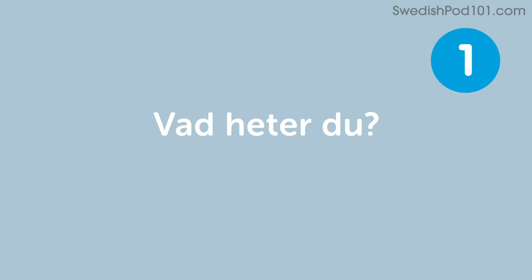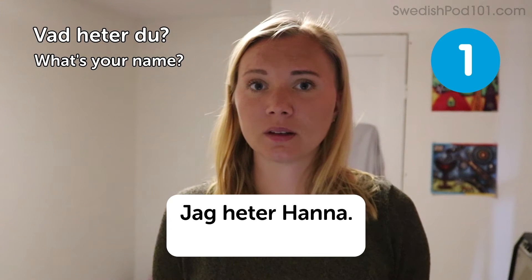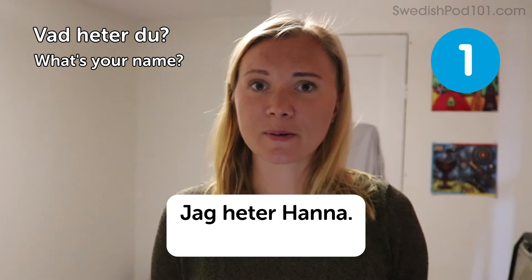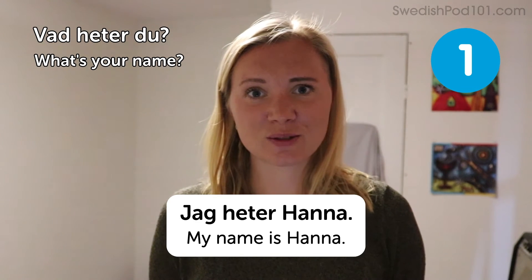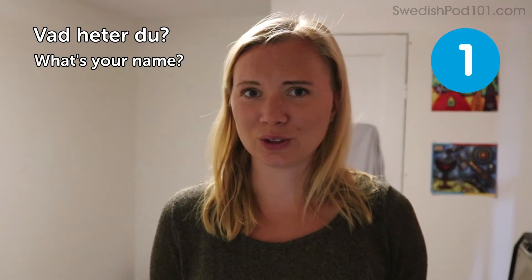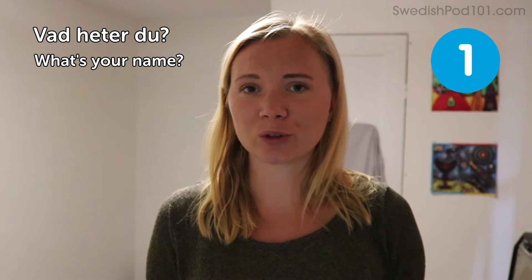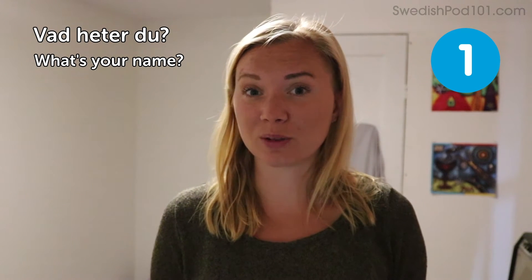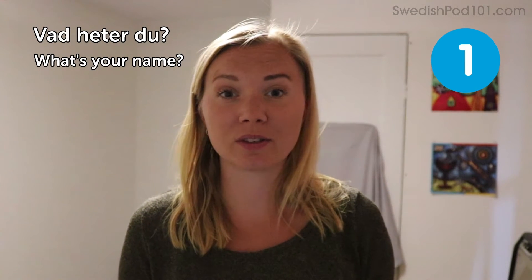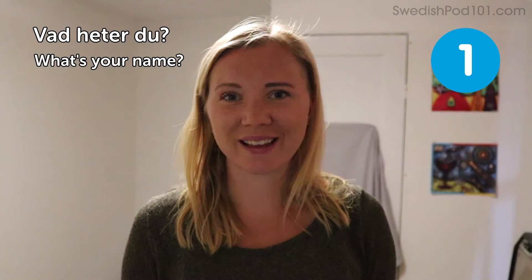Vad heter du? — What's your name? A sample answer could be: Jag heter Hanna — My name is Hanna. This is very useful and easy, and always good to ask for someone's name. It also allows you to learn some Swedish names, which are said a bit differently, even though some of them sound similar to names in other languages.